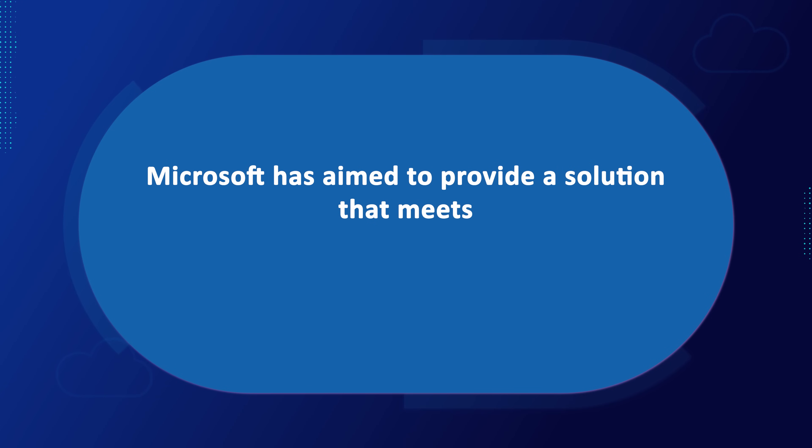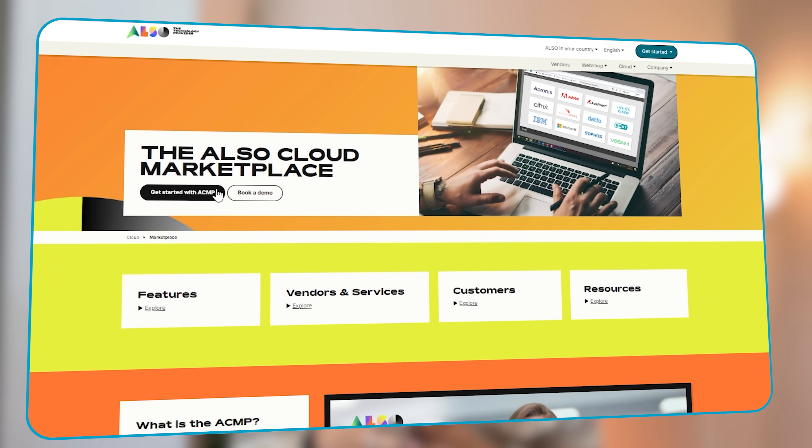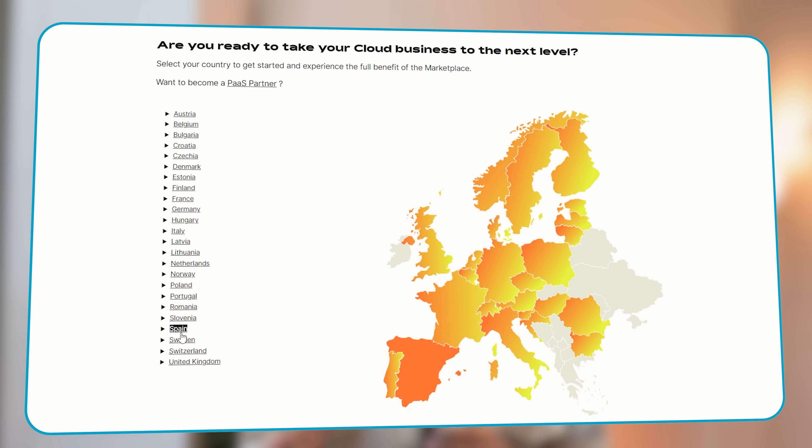Now let's look at a quick summary of what we have covered in this video. Microsoft has aimed to provide a solution that meets business requirements of various sizes. Microsoft Defender for Business is a complete endpoint security solution suitable for small businesses. It offers more security capabilities than Microsoft Defender for Endpoint Plan 1. For a business that requires broader security features and capabilities, Microsoft Defender for Endpoint Plan 2 should be considered. It's important to pick the endpoint security solution that best meets the needs of your individual organization. All the solutions mentioned in this video are available through the also cloud marketplace, which can be accessed at the link in the description box.